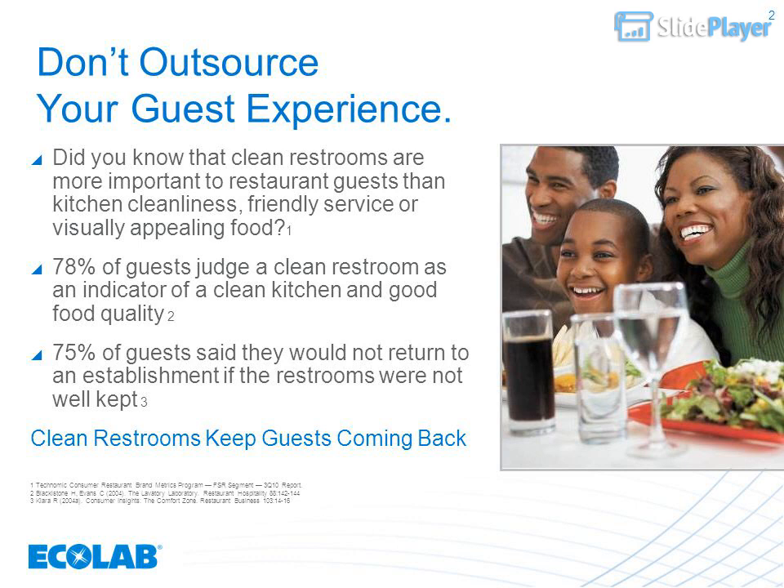Did you know that clean restrooms are more important to restaurant guests than kitchen cleanliness, friendly service, or visually appealing food? 78 percent of guests judge a clean restroom as an indicator of a clean kitchen and good food quality. 75 percent of guests said they would not return to an establishment if the restrooms were not well kept.